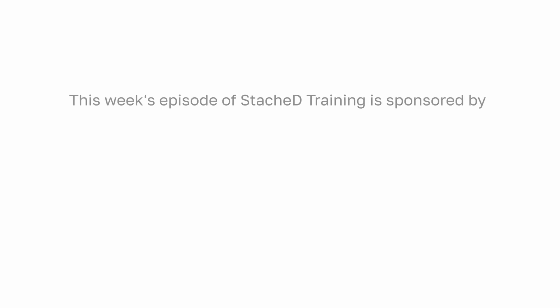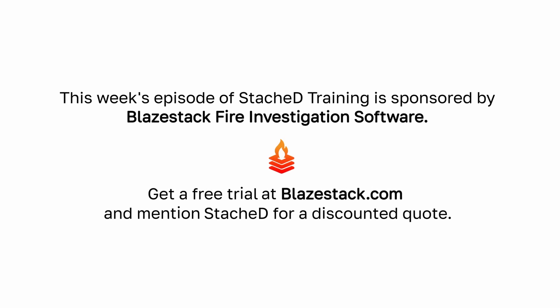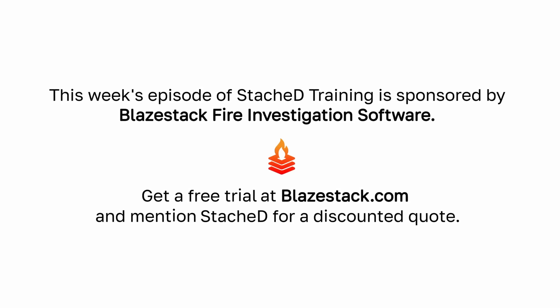This video is sponsored by BlazeStack Fire Investigation Software. BlazeStack is a fully-featured fire investigation case management platform that arson and fire investigators rely on to log, document, and report fire investigations. Get a free trial at BlazeStack.com and request a quote using the discount code STASHED.